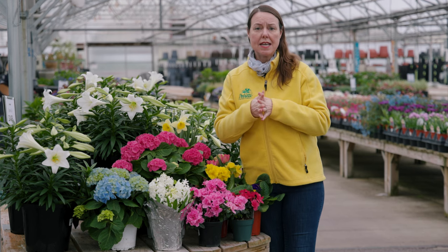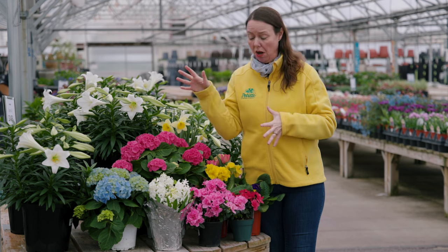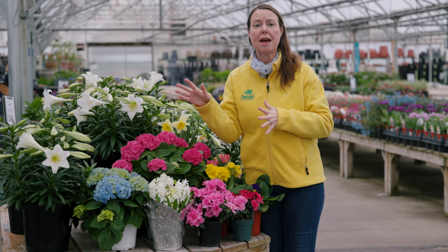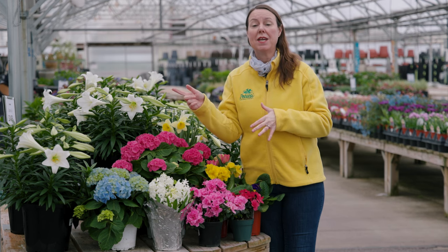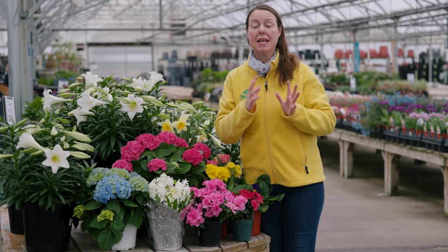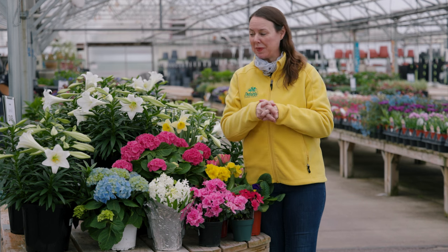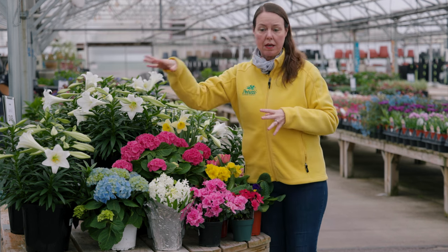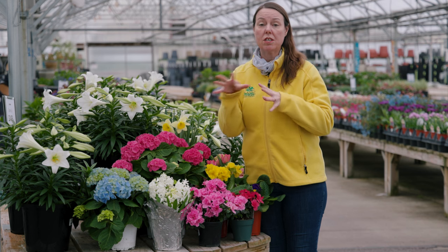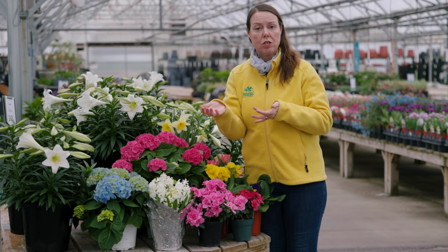The next thing is fertilizer. To be honest, they're all blooming and doing their job, so you don't really have to feed them until we get a little bit later as far as taking them outside and caring for them in the garden. What we'll do is go plant by plant and talk about individual things you can do to keep them lasting longer inside.